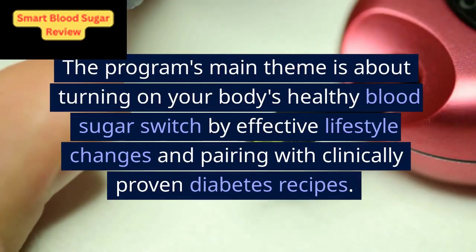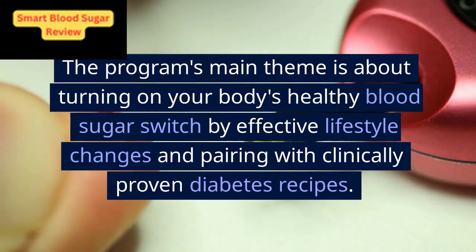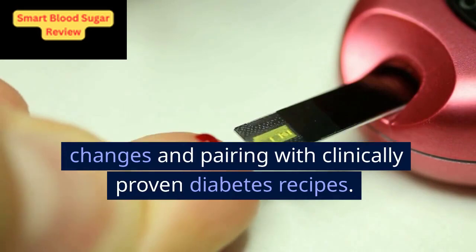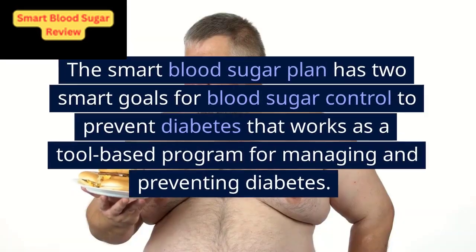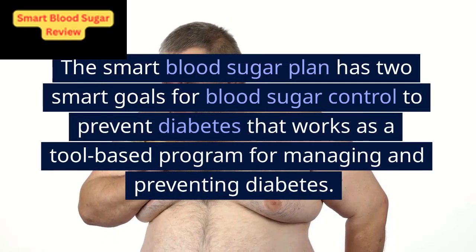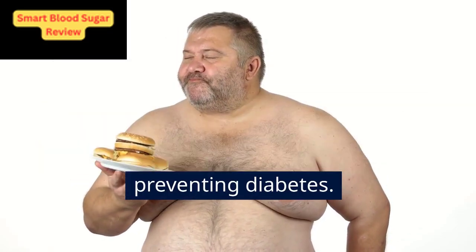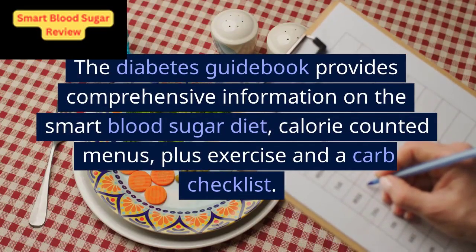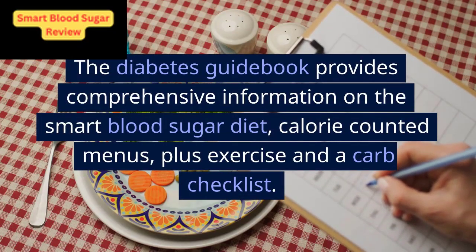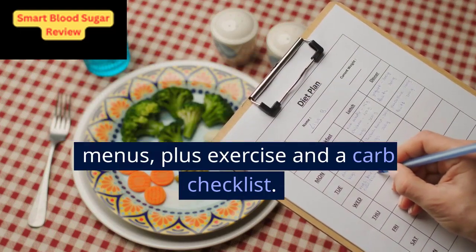The program's main theme is about turning on your body's healthy blood sugar switch by effective lifestyle changes and pairing with clinically proven diabetes recipes. The smart blood sugar plan has two smart goals for blood sugar control to prevent diabetes, and works as a tool-based program for managing and preventing diabetes. The diabetes guidebook provides comprehensive information on the smart blood sugar diet, calorie-counted menus, plus exercise and a carb checklist.